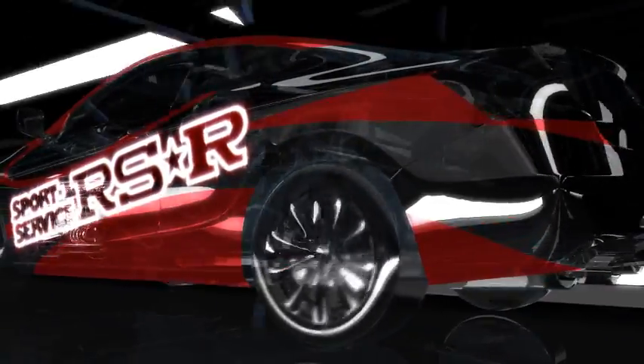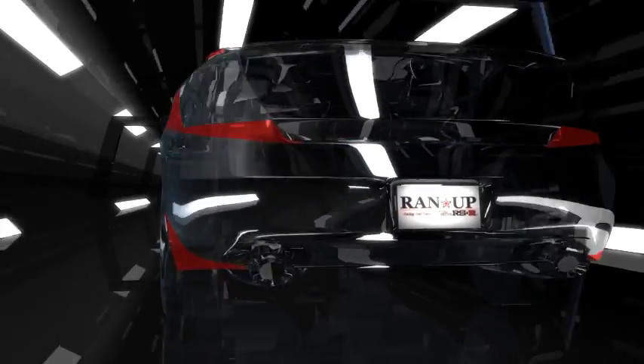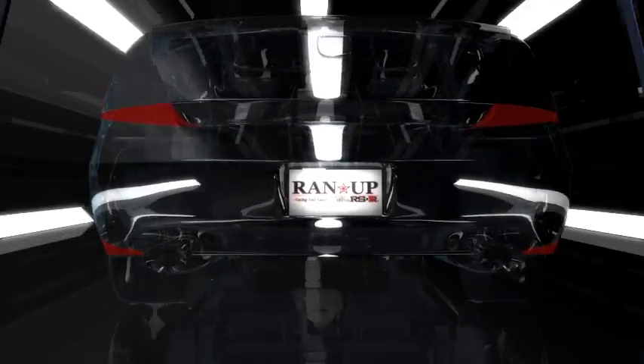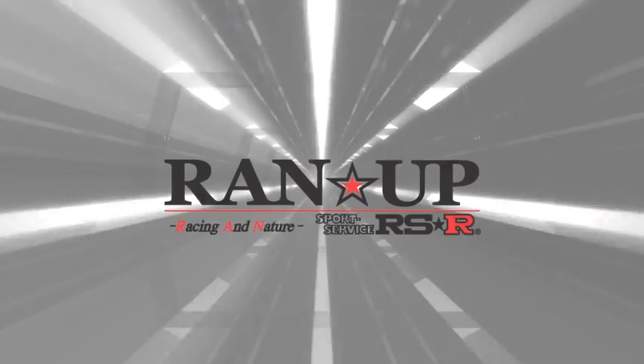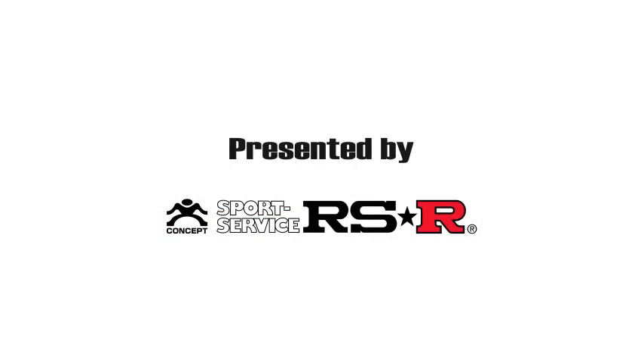RANUP, the next generation engine oil supplement that will take your driving experience to a whole new level. Try it in your car today. Presented by RSR.